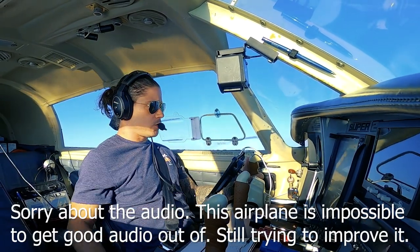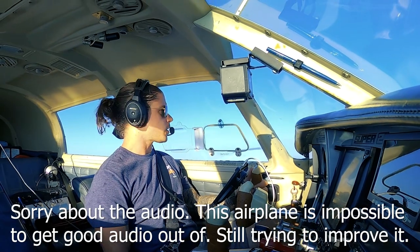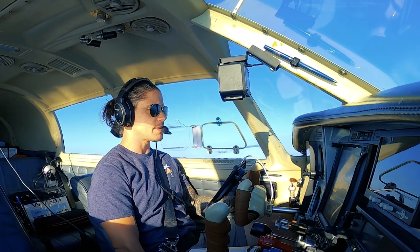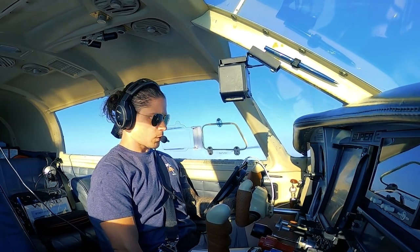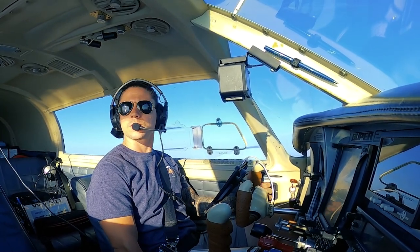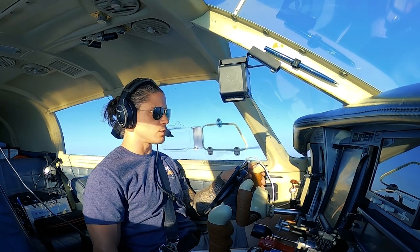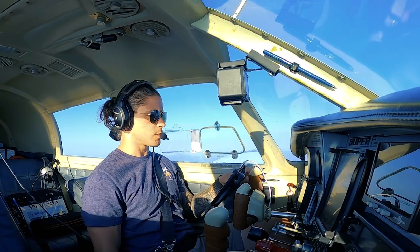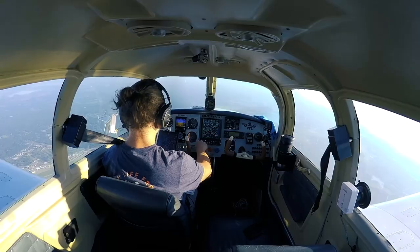We are en route to Charlotte Douglas International Airport, which is a Class Bravo airport. I thought it would be fun to bring you guys along and show you flying a little piston four-place Mooney into CLT. We took off this morning from Somerville, South Carolina and filed direct.